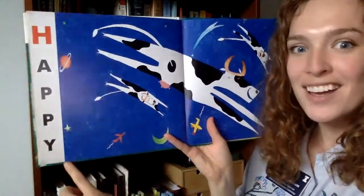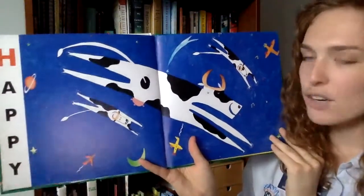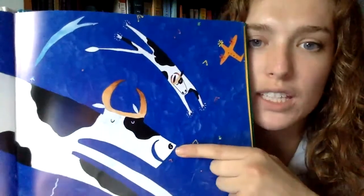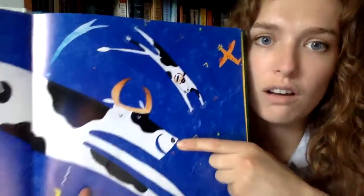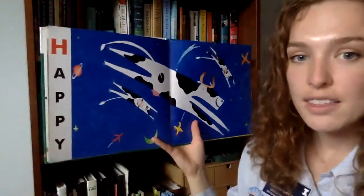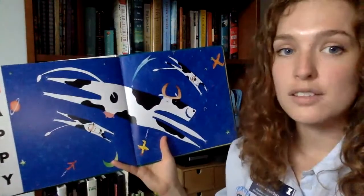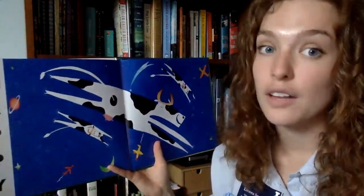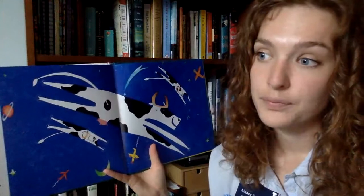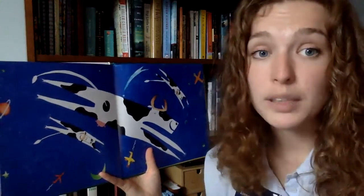H is for happy. Look — the cows are jumping everywhere and I think he has a smile on his face! Happy is a nice emotion. I think the cows are feeling happy because they're together and because they're jumping and they feel the cool air on their skin. Sometimes I feel happy when I eat something really yummy or play a really fun game, and I also feel happy when I'm with my family.